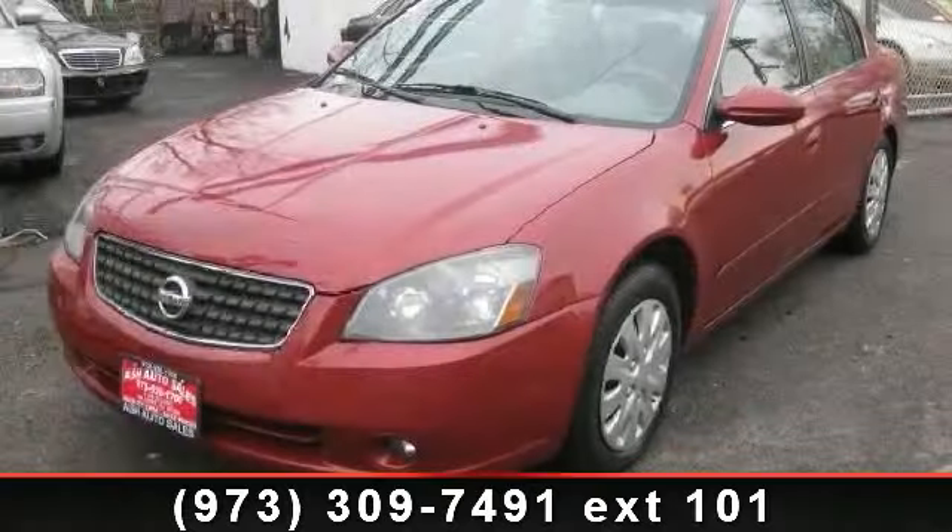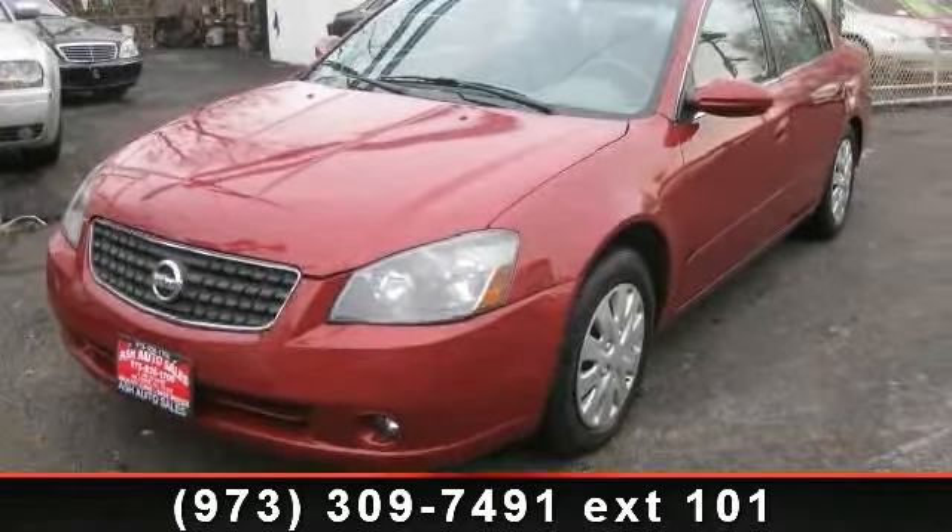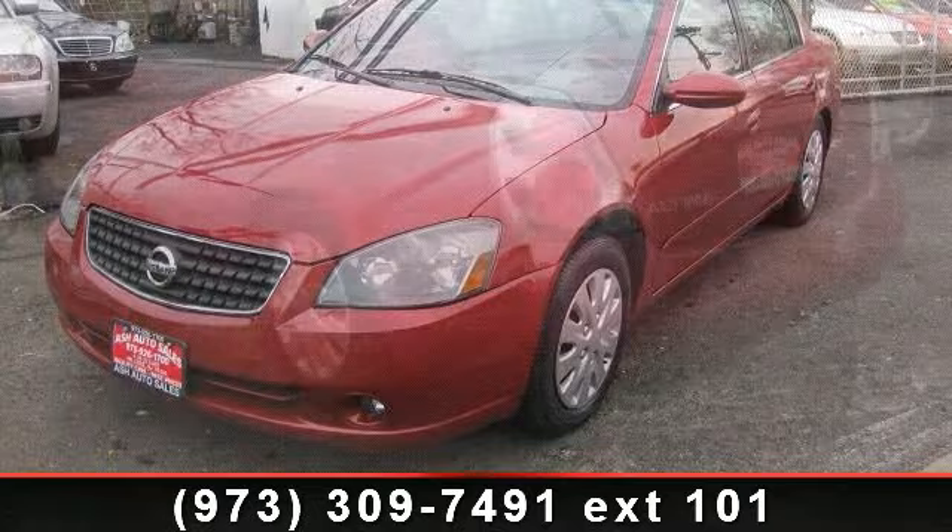Check out this 2006 Nissan Altima. This may be the set of wheels you've been looking for.